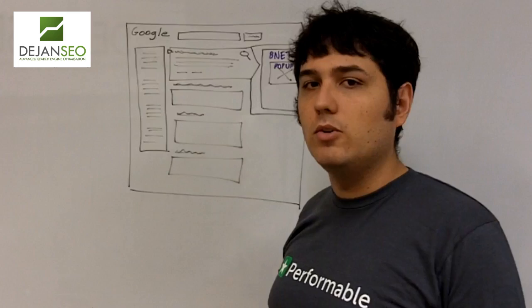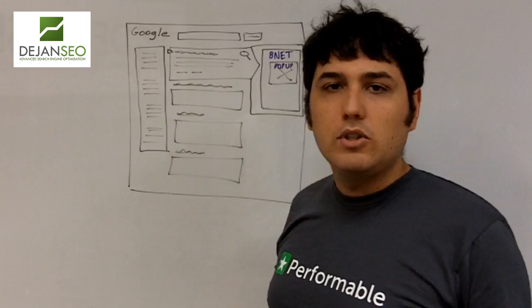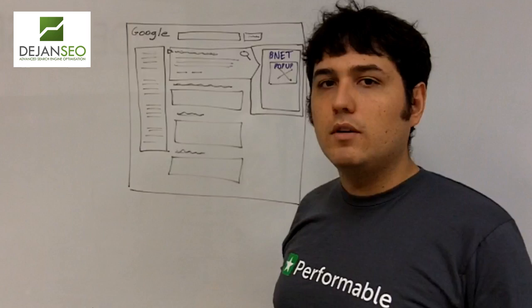The problem is they will start to impact on your click-through rates from the search results more and more. One place you can look to see how it's impacting on your business is Google Webmaster Tools — they offer click-through rates, average position, and obviously drilling into your analytics.